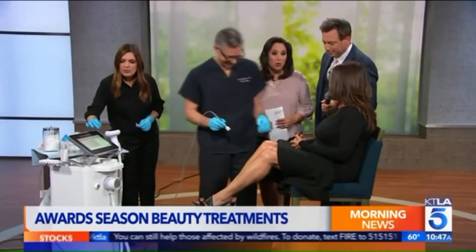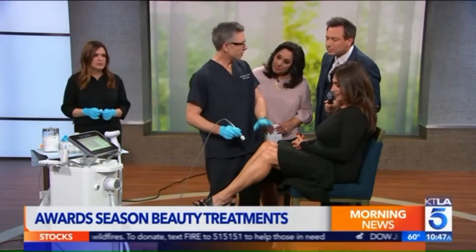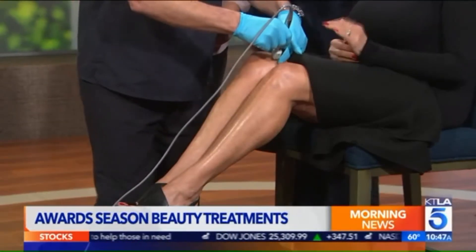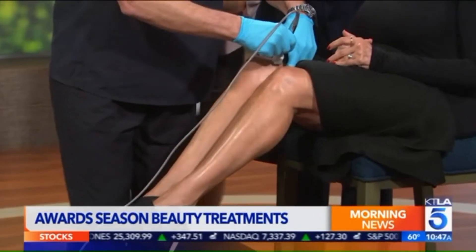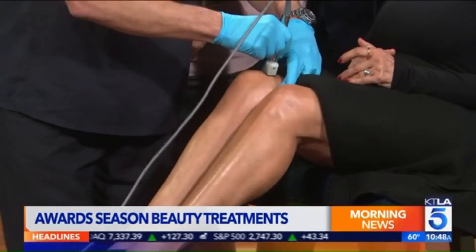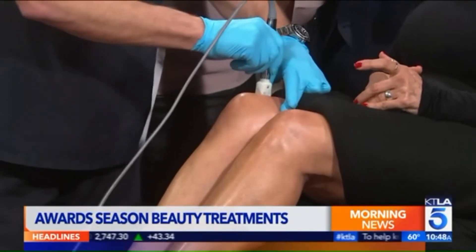We want to see it actually being done because we're told it's not going to hurt. Well, it does sting a little bit, so we did put numbing cream on beforehand. And it still stings. So we're doing the Fractora treatment now. You're not flinching — no pain. No pain, no gain. To be honest, it does sting just a little bit.